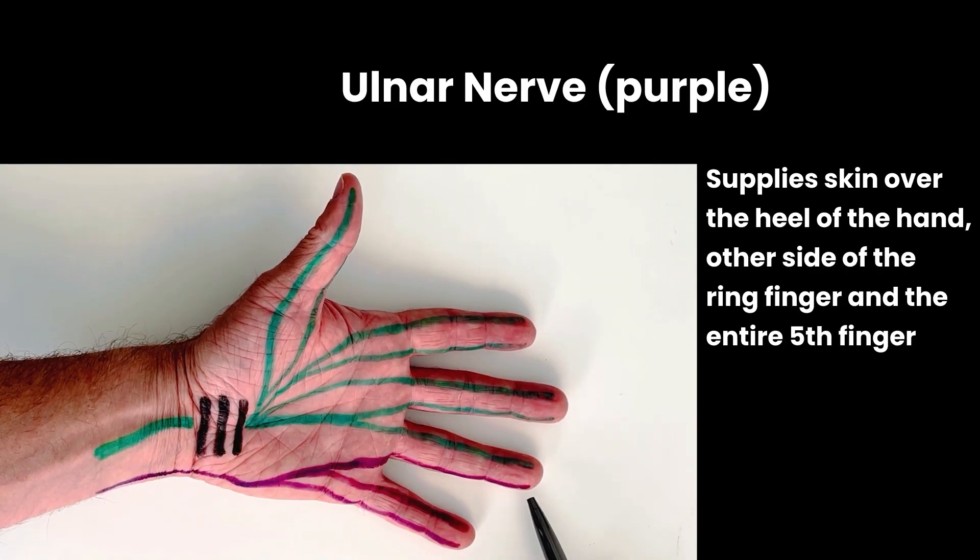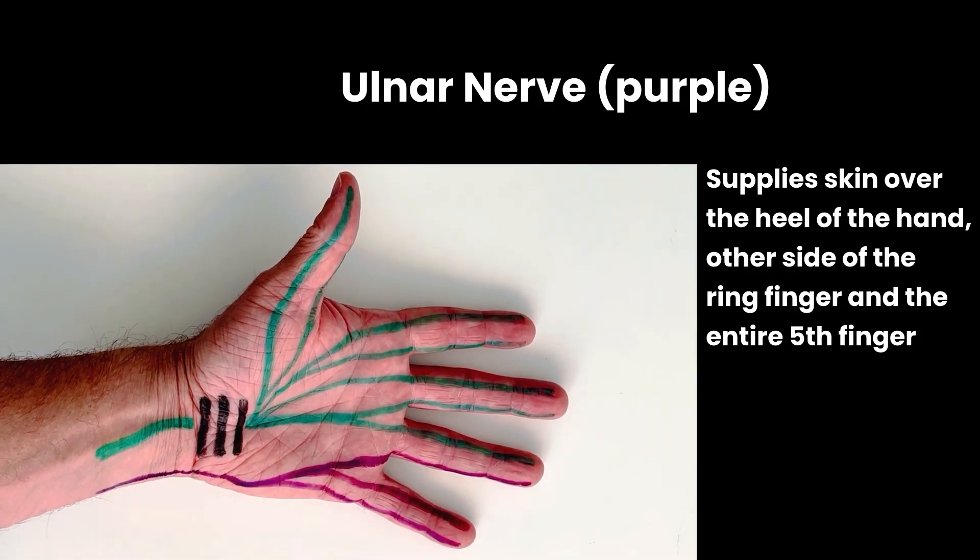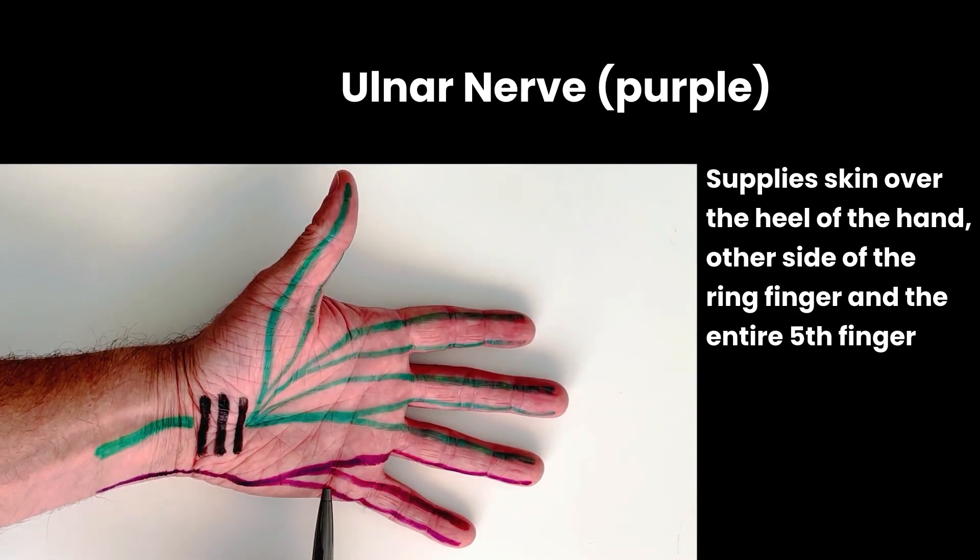The other side of the ring finger and the fifth finger are innervated by a completely separate nerve called the ulnar nerve. It travels up this side, bypassing the carpal tunnel, and then extending into the forearm.